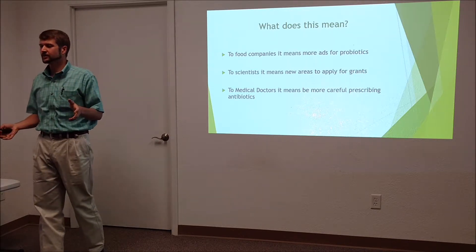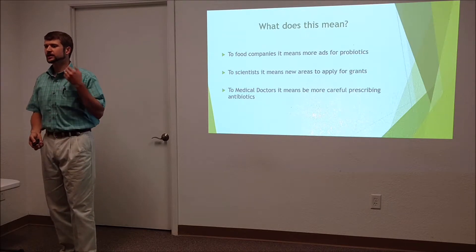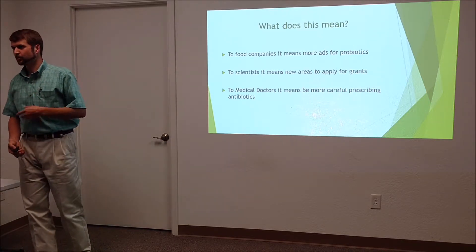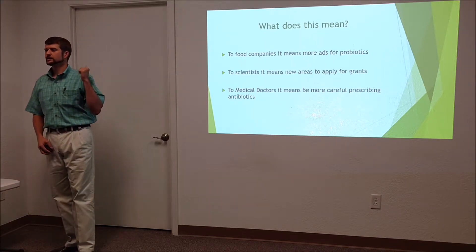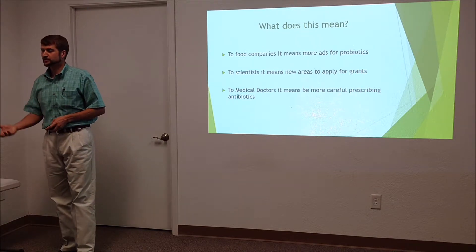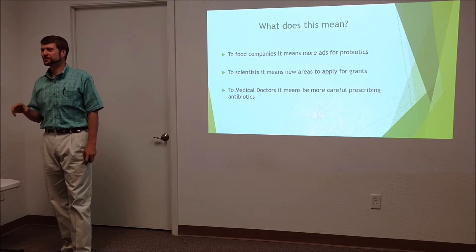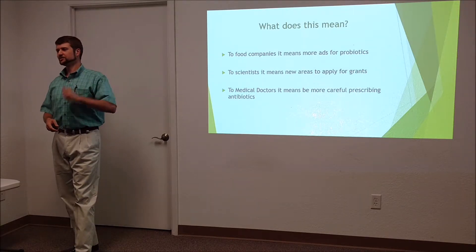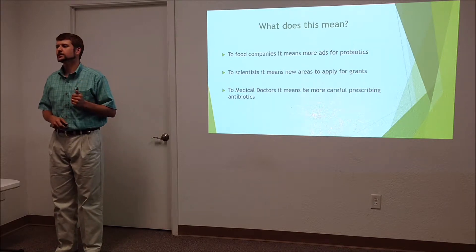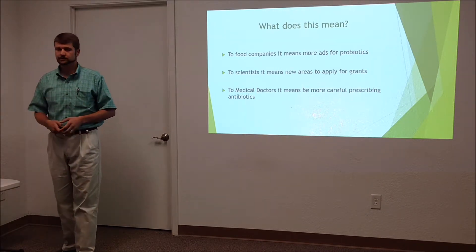So what does it all mean? If you're a food company, it means spending a lot of money advertising probiotics because the word is getting out that the gut is important. If you're a scientist, you have a new area for grants and there's a lot of research being done — though almost every paper finishes by saying 'we need more research.' If you're a medical doctor, I would hope it would make you pause before prescribing antibiotics, once you understand how important these bacteria are and what a disaster dysbiosis can cause in a person's life.